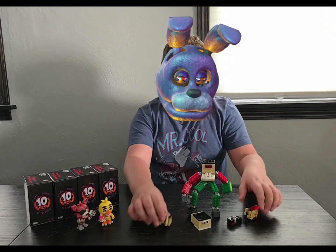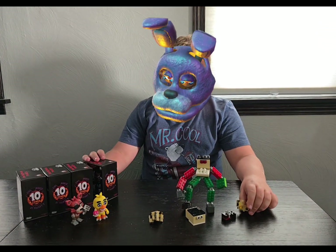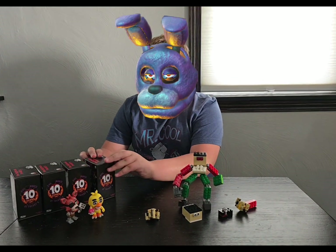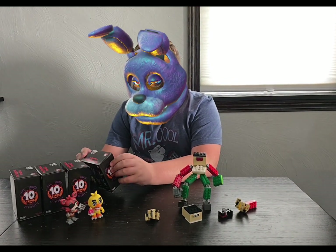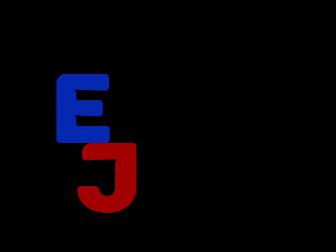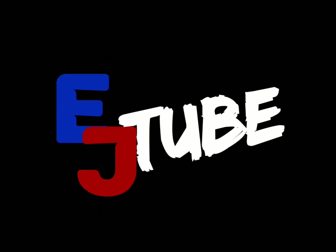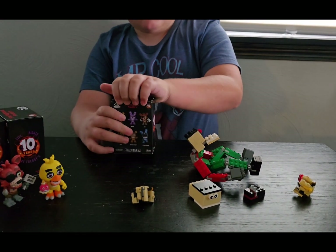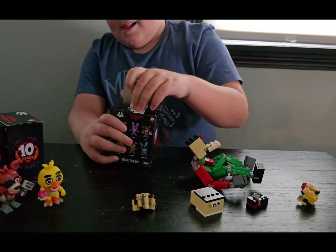Hey guys, today we're opening a 10 Finest of Freddy's Birthday Funko Pops. Alright, let's get opening!